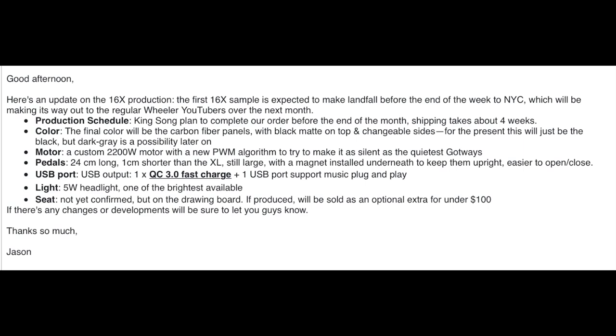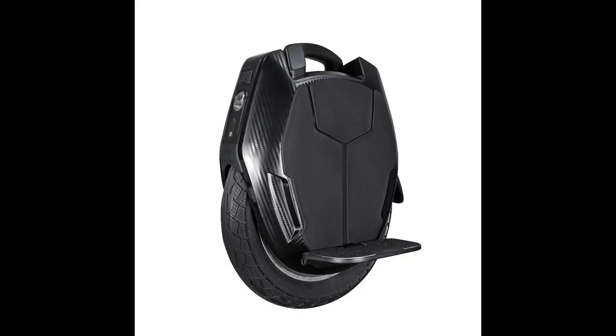I thought I'd also show you some of the production photos that have been circulating. It's a good-looking wheel, I think, in general. I'm kind of pleased with it.